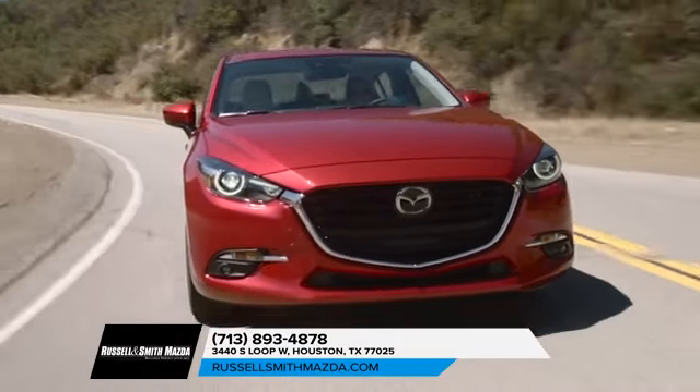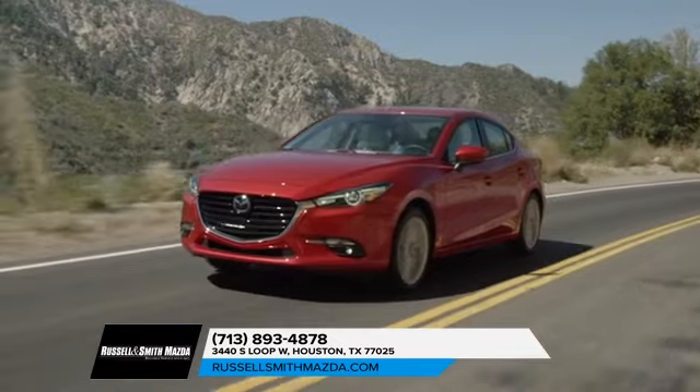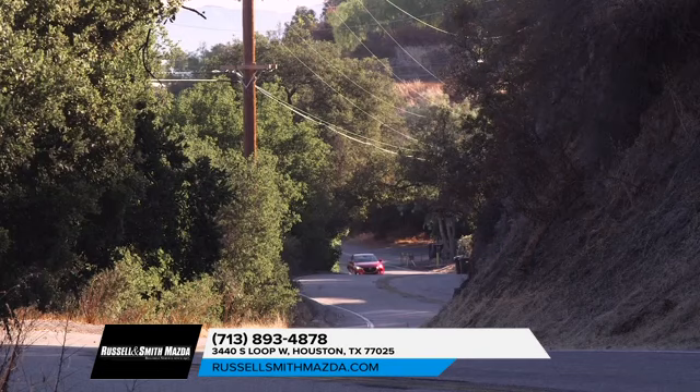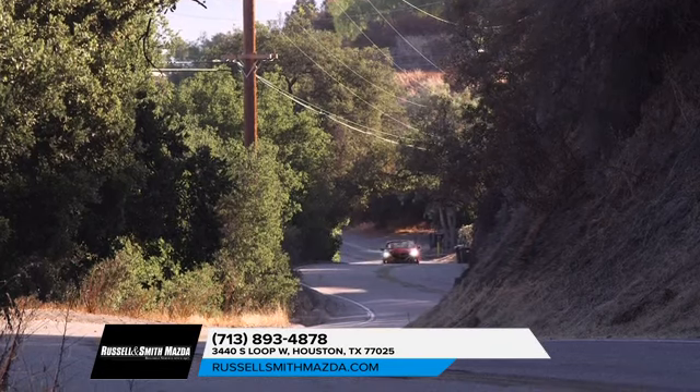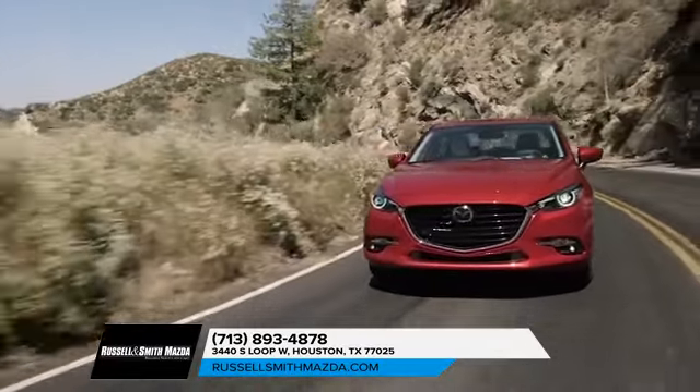Mazda 3 takes the everyday out of driving. It was designed to turn heads and engineered to change minds. The Mazda 3 has been bestowed with Mazda's newest innovation, SkyActive Vehicle Dynamics with G-Vectoring Control.